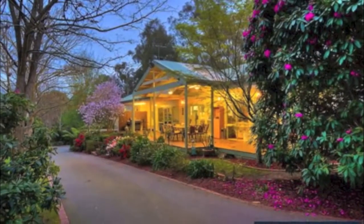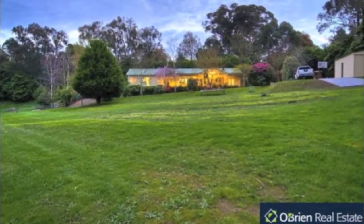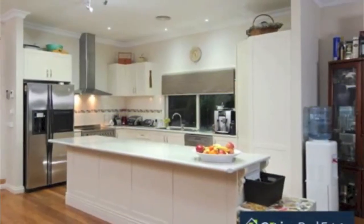Situated off the main road is this lovely five bedroom plus study homestead style property that's been fully renovated and provides the ideal lifestyle change for you and your family.